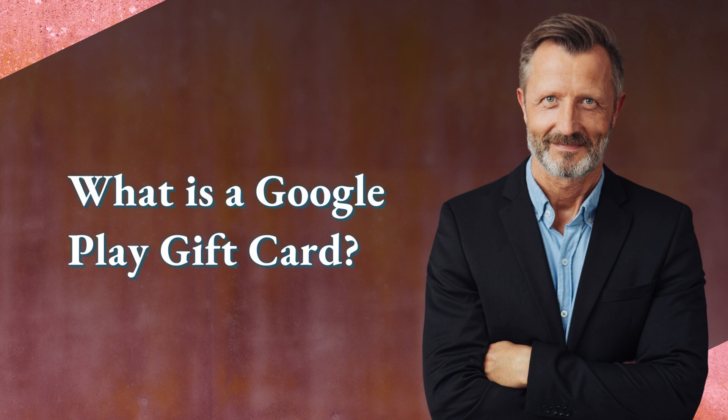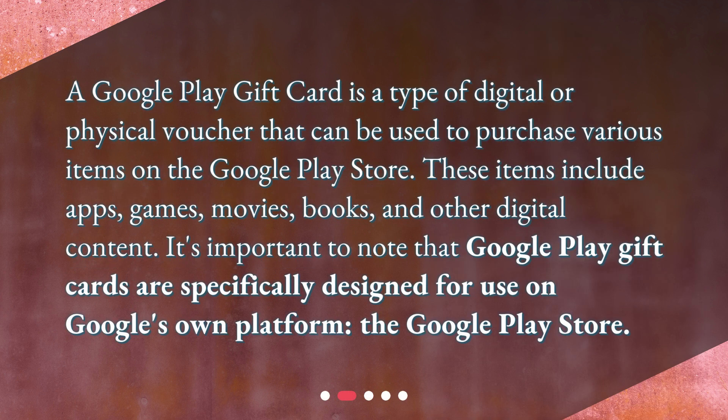What is a Google Play gift card? A Google Play gift card is a type of digital or physical voucher that can be used to purchase various items on the Google Play Store. These items include apps, games, movies, books, and other digital content. It's important to note that Google Play gift cards are specifically designed for use on Google's own platform, the Google Play Store.